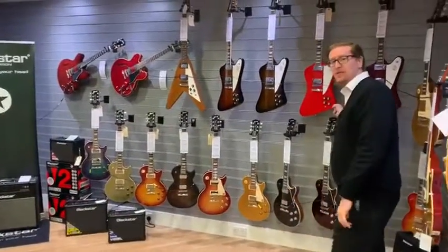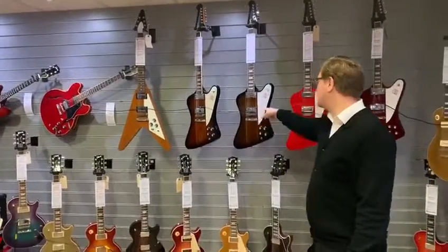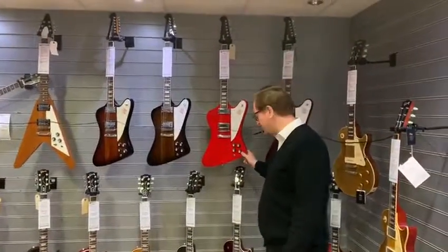We've got the new Firebird series in stock at the moment, so we've got the Cherry one, we've got the new Vintage Sunburst series as well as the old ones, and Cardinal Red as well which is really cool.